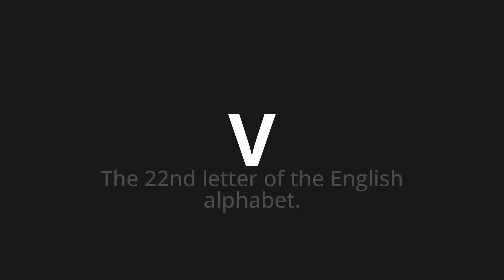Welcome to this pronunciation video. Today we will be focusing on a new word that you might find challenging or intriguing. So let's dive into today's word: V, which means the 22nd letter of the English alphabet.